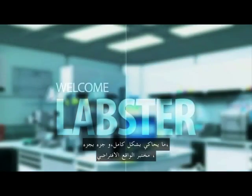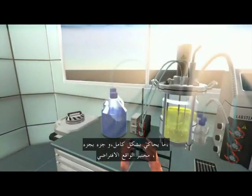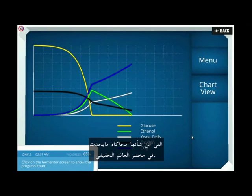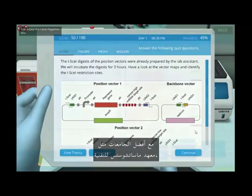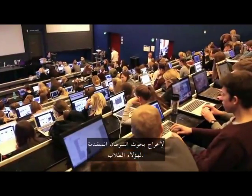We basically set out to create a fully simulated, one-to-one virtual reality laboratory simulator where students could perform experiments with mathematical equations that would simulate what would happen in a real-world lab. But not just simple simulations — we would also create advanced simulations with top universities like MIT to bring out cutting-edge cancer research to these students.